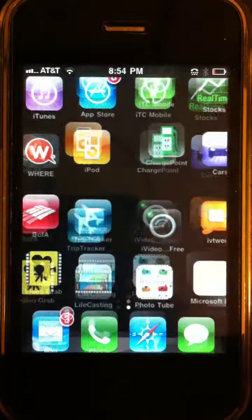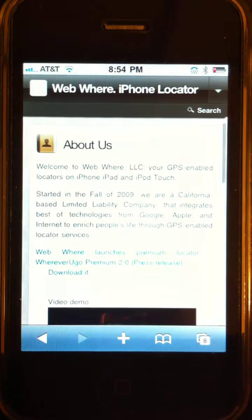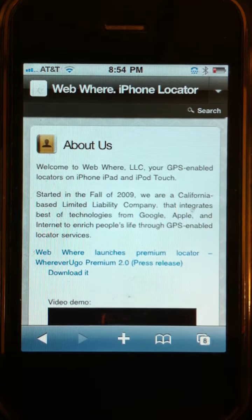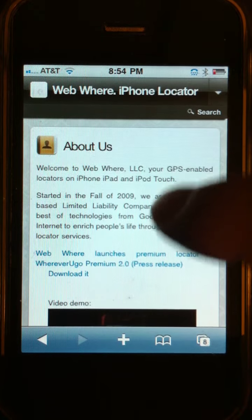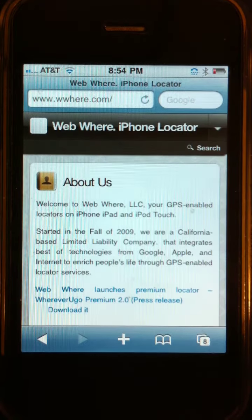Before I go there, I'd like to tell you a little bit about the company, a little bit about the product, and then we're going to do a video demo. The app was developed by Webware LLC in Silicon Valley in 2009, and their website is wware.com.